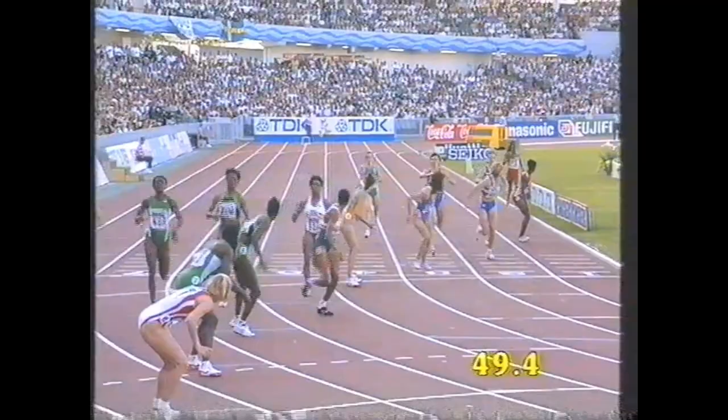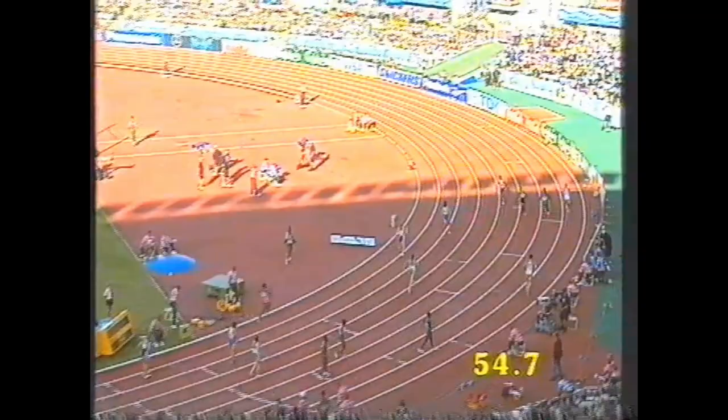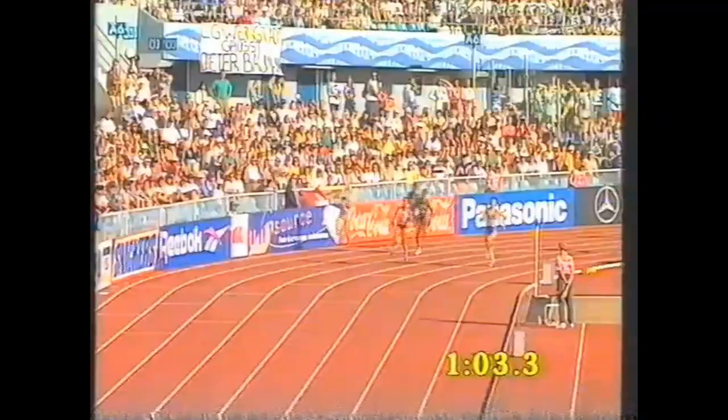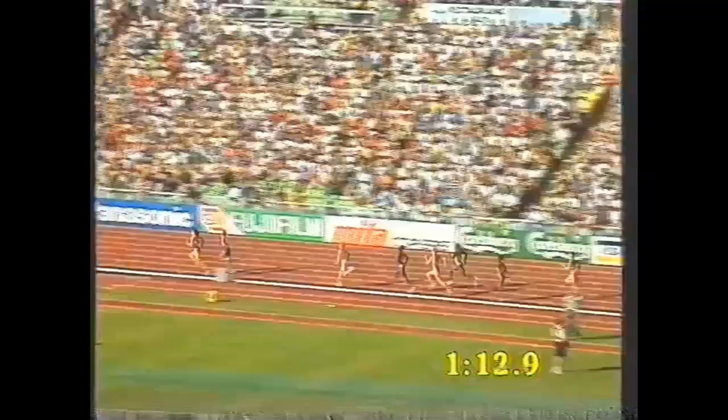The United States perhaps leading, the Russians up there as well, then Great Britain, the Nigerians and the Jamaicans, the Germans now being run down a little — they'll break for the inside shortly and then we'll get an idea. Russia one, the United States in second place, the Germans coming through into third, then the Jamaicans, the Nigerians also in green strip on the far side.